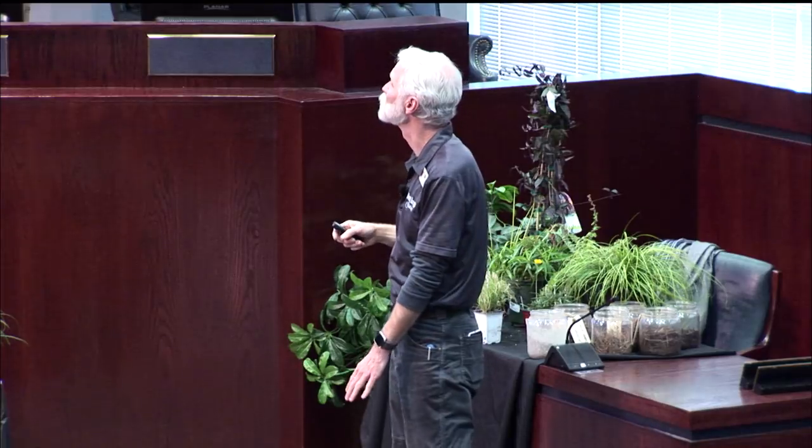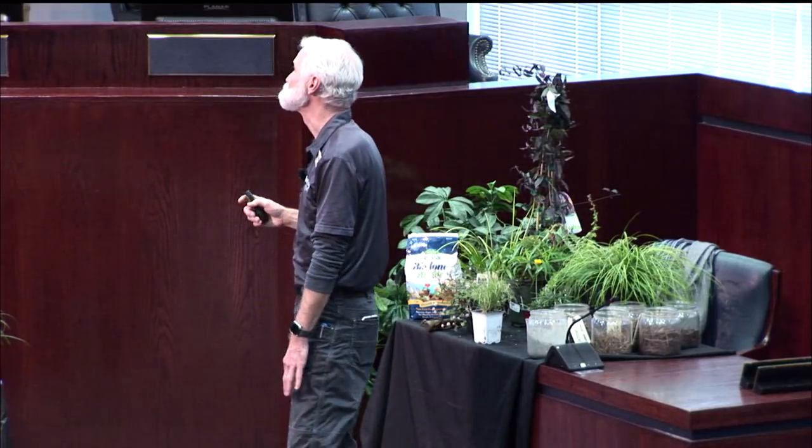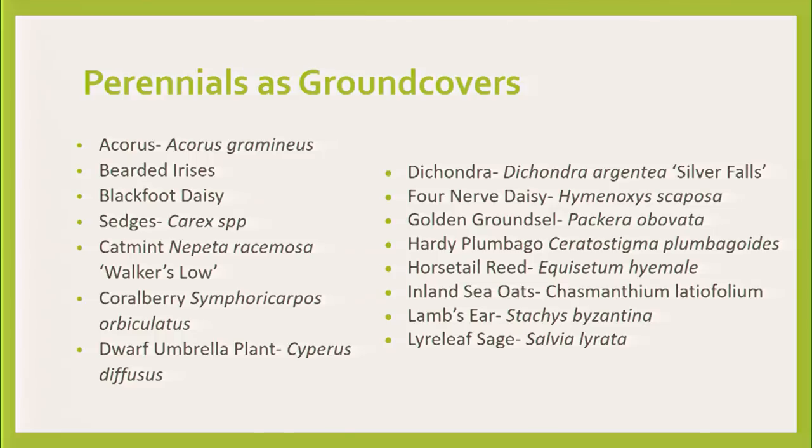Inland sea oats is the Texas native grass that grows in shade, but it's not a turf grass — it's an ornamental grass that gets about two to two and a half feet high, and it's a terrific choice. Lamb's ear — you bet you know it, with that silver color. It's a terrific ground cover, will cover large areas, but it doesn't like poor drainage. And then lyreleaf sage, a nice salvia that blooms in late winter, early spring. A lot of ground covers tend to bloom in late winter, early spring, so when looking for variety in your landscape for wildscaping, choose plants that bloom at different times.